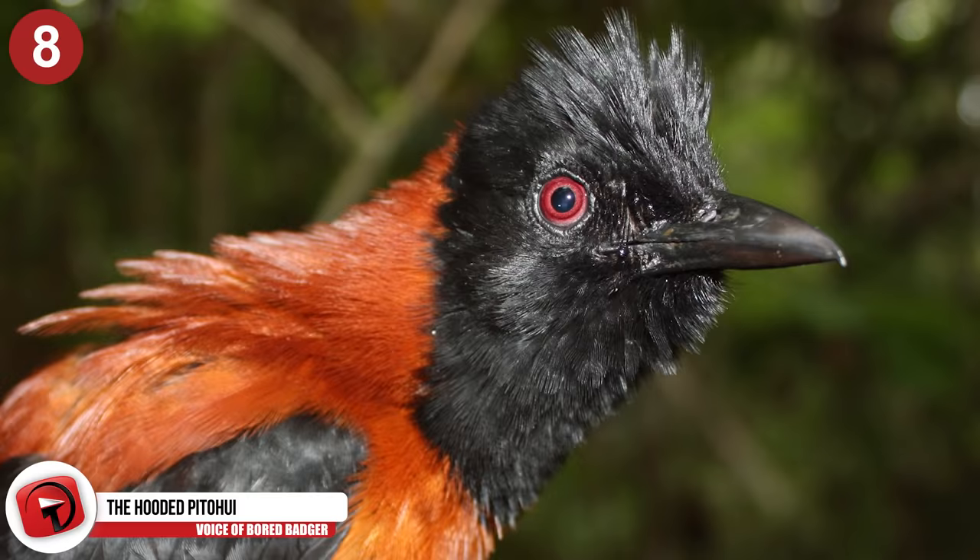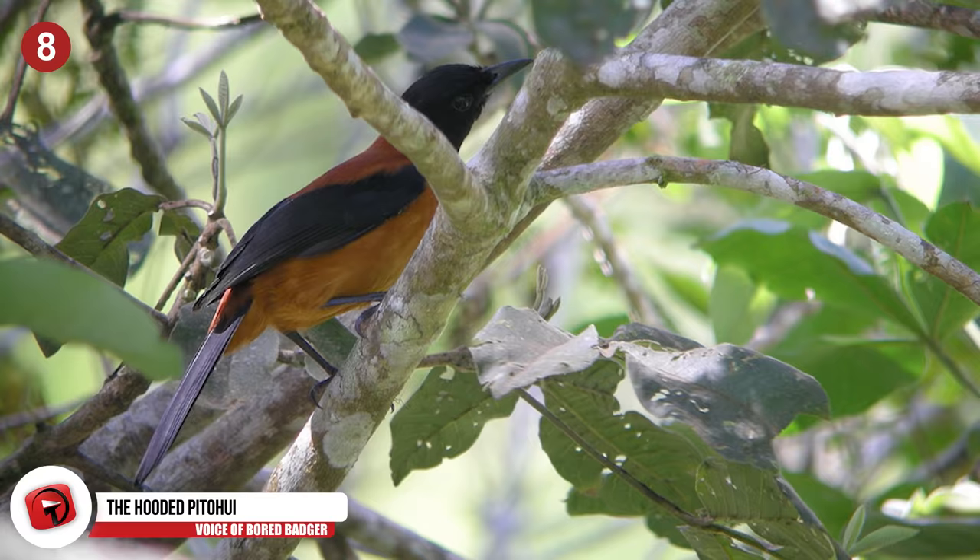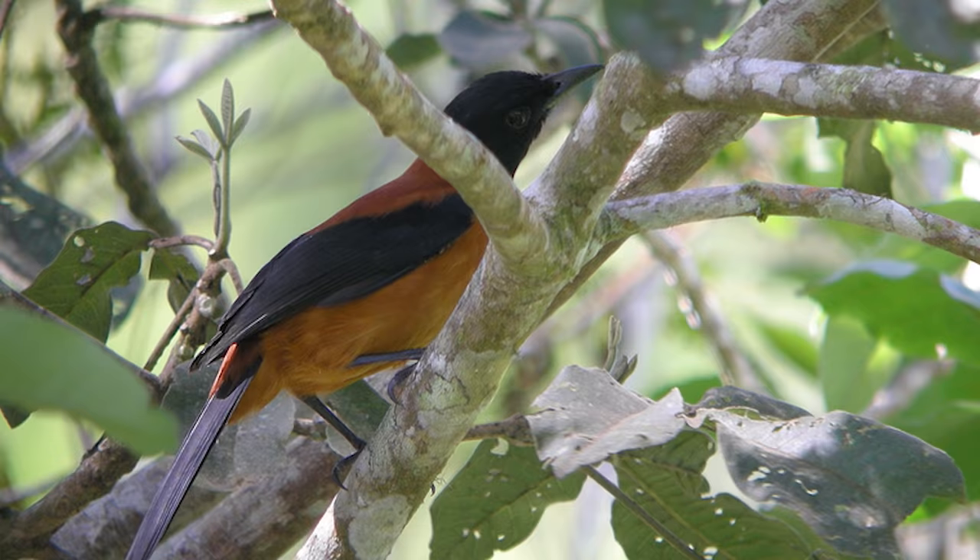Number 8 – The Hooded Pitohui. The Hooded Pitohui of New Guinea is quite appealing to the eye with its contrast of black and orange coloring, and its melodies are just as wonderful. Sadly, that's where all the pretty things about this bird end — it should only be admired from afar.